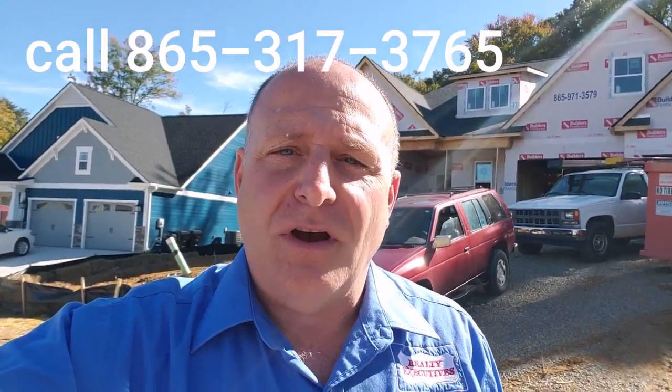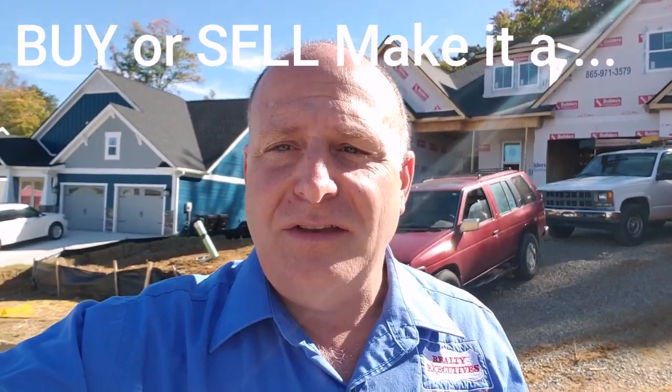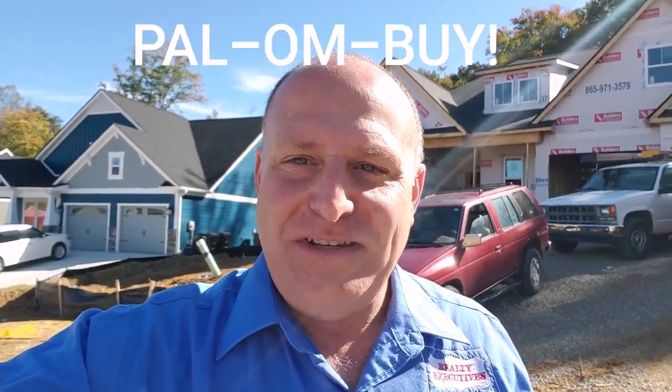We'd like to come in every week to every week and a half, check the progress, and give a short video so that you can see what it takes to get done and start to budget and plan your timing — whether you're selling a home that we've got to get done and sold before this closing takes place or what have you. Think of us as an important resource, and call us at 865-317-3765. Thank you so much, have a great day. And don't forget, when you buy or sell, make it a Palumbi.